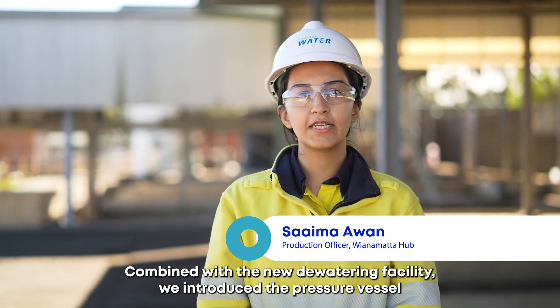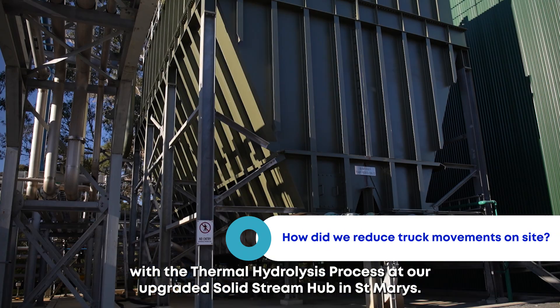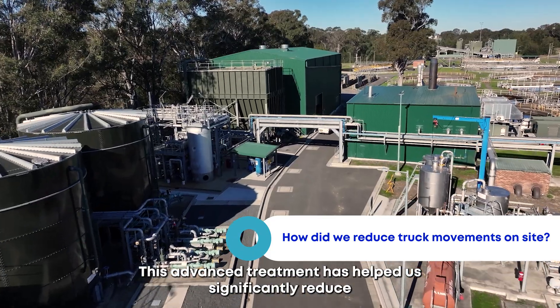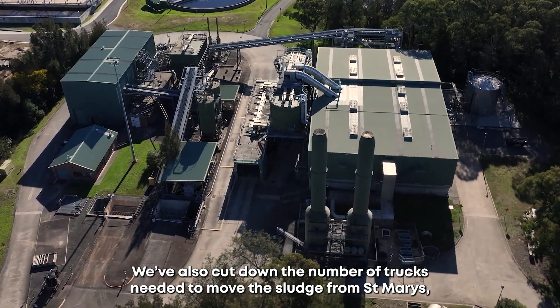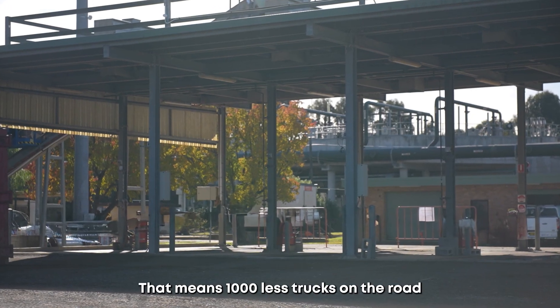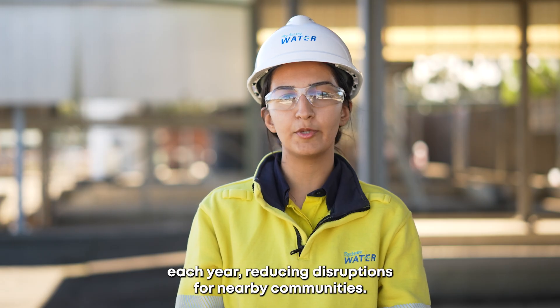Combined with the new dewatering facility, we introduced pressure vessels with the thermal hydrolysis process at our upgraded solids stream hub in St Mary's. This advanced treatment has significantly reduced the volume of sludge produced. We've also cut down the number of trucks needed to move sludge from St Mary's and stopped solid truck movements from Quakers Hill, meaning 1,000 fewer trucks on the road each year, reducing disruptions for nearby communities.